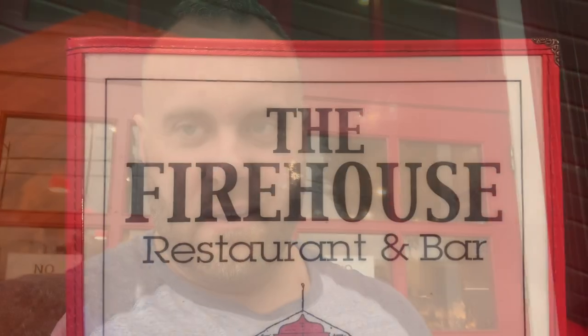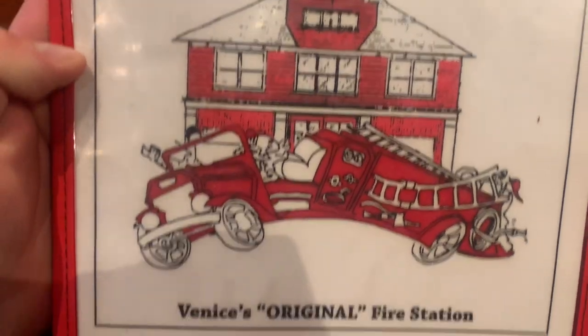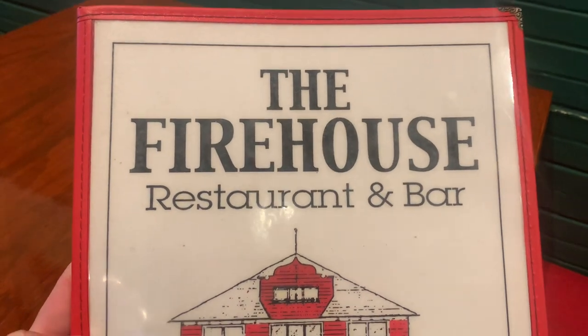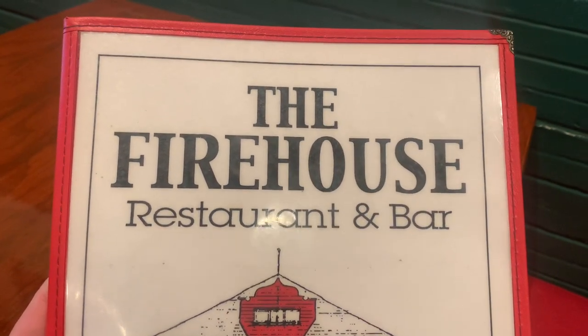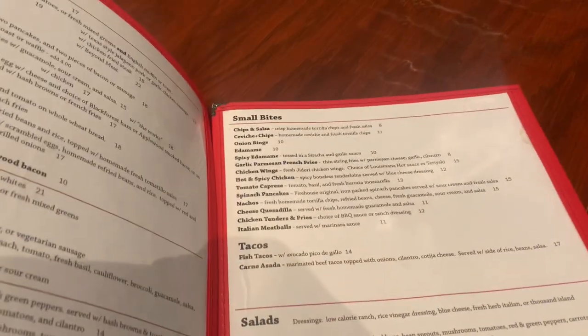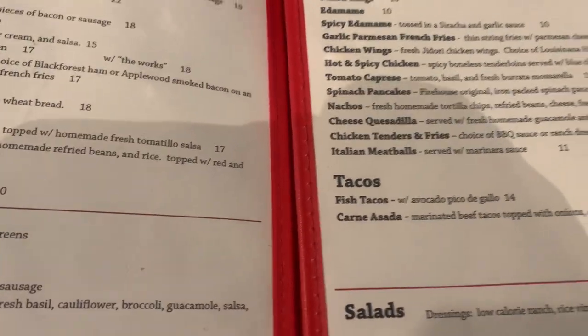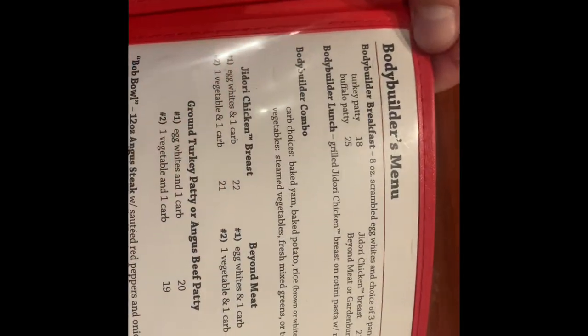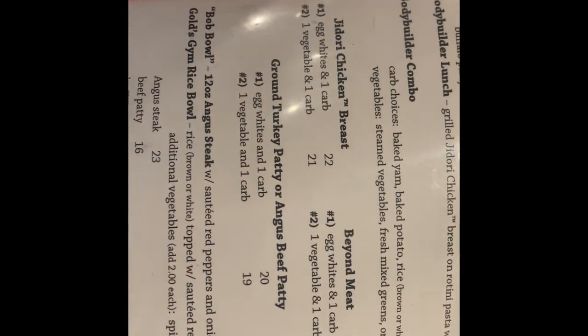After your workout at Gold's Venice, this is the place to go — a restaurant called the Firehouse. It's where all the bodybuilders go. The menu has a lot of protein options, and there's actually a section of the menu just for bodybuilders.